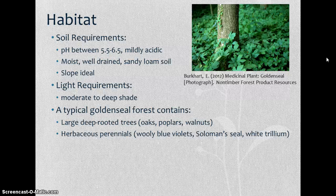It requires moderate to deep shade. You'll often see golden seal growing in forests containing large, deep-rooted trees such as oaks, poplars, and walnuts, as well as herbaceous perennials with similar growing requirements such as woolly blue violet, Solomon's seal, and white trillium. We actually grow golden seal on our farm in a creek area on a slope — we have good drainage and nice moisture, and it's in the shade of poplar trees. We also have woolly blue violets and a species of trillium there, which is a good indication of a typical wild habitat.